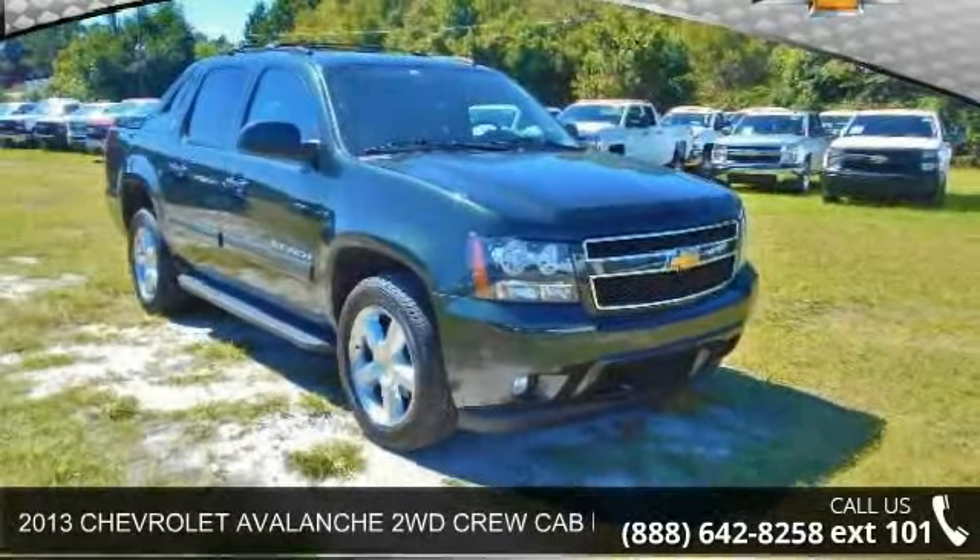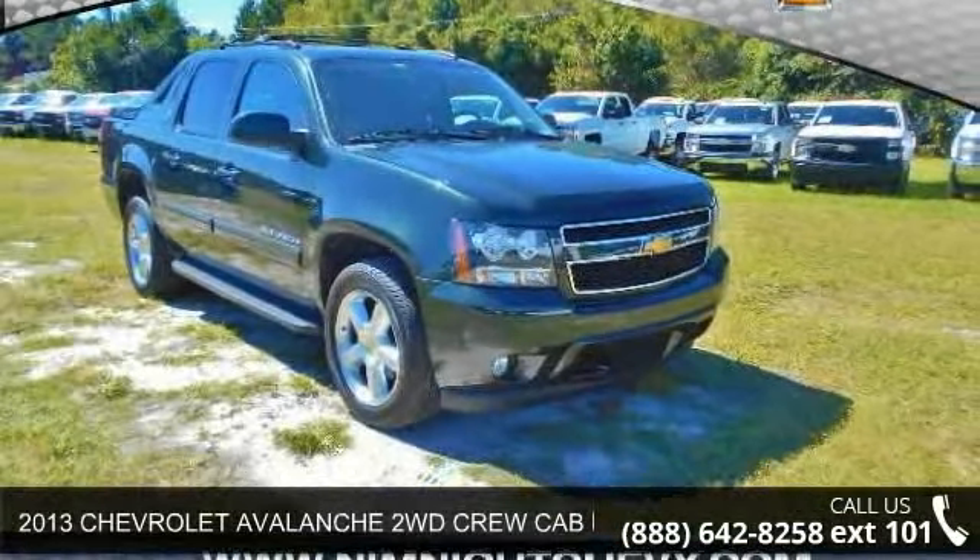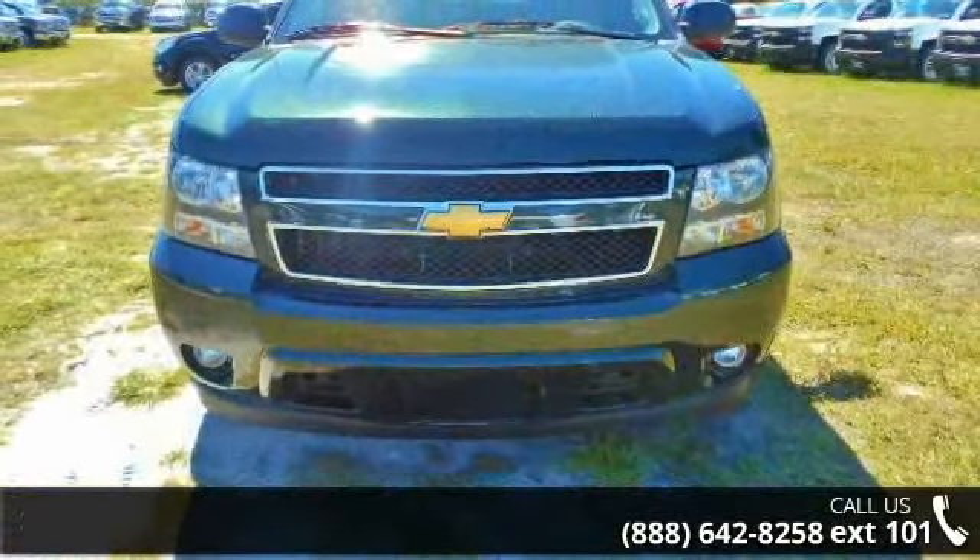Imagine yourself in this 2013 Chevrolet Avalanche. If you are looking for an automobile with great features, look no further.